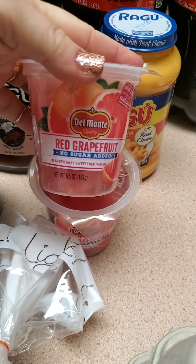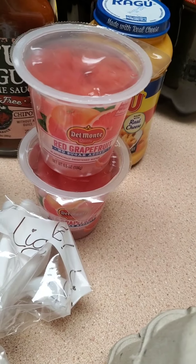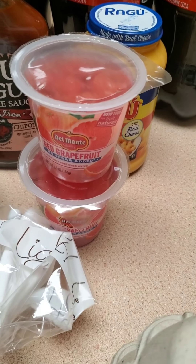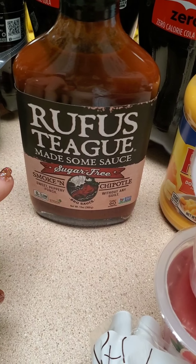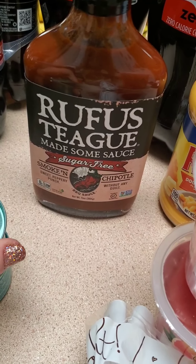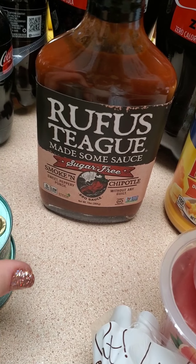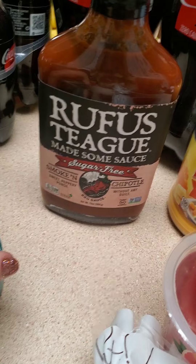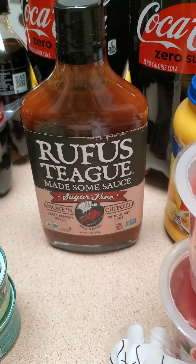I do get these for my husband — no sugar added grapefruit — every once in a while. They last a long time in the fridge and I'll put them in his lunch. He loves grapefruit, I do too, but he really loves it. This is the first time I'm trying this kind — it's a sugar-free barbecue sauce. A lot of times I make my own sugar-free barbecue sauce, or I've done the Guy Fieri one and another one. But I've never tried this one and it looks really good — smoky chipotle. Gotta try it.